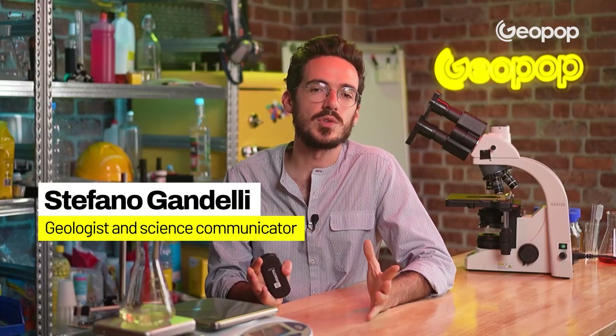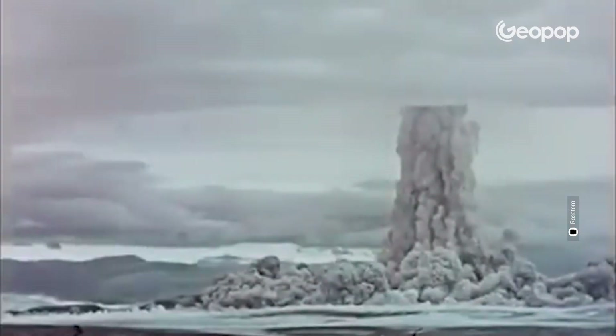Let's clarify one thing right away: it's never actually been used against any real targets, and has only been tested once in a remote and completely uninhabited area of Russia.